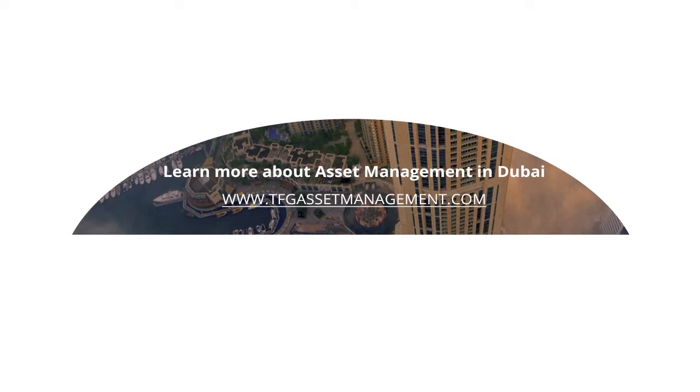To learn more about asset management in Dubai, visit www.tfgassetmanagement.com.